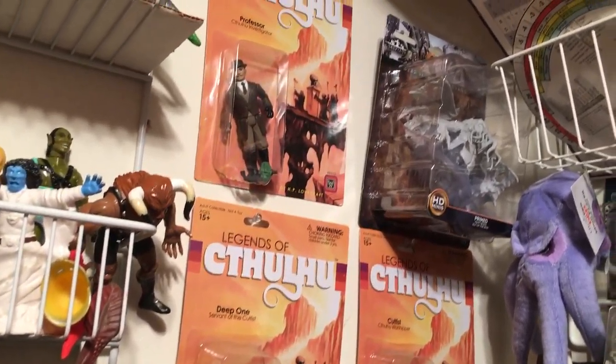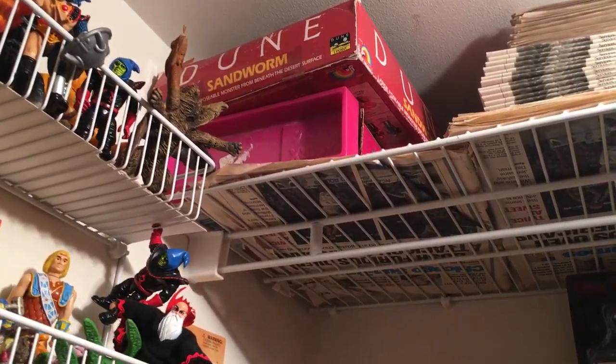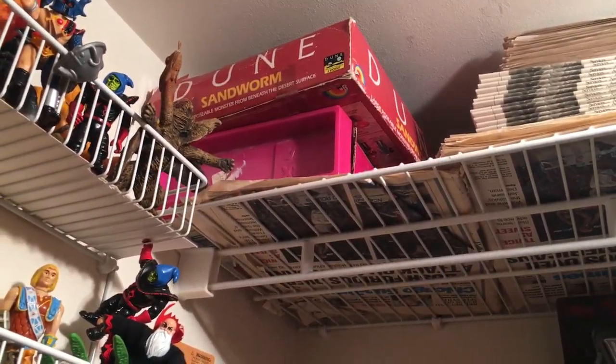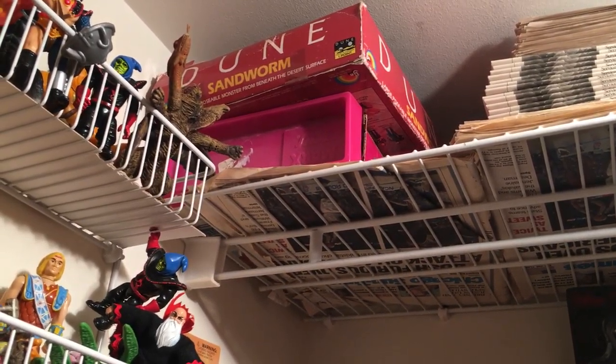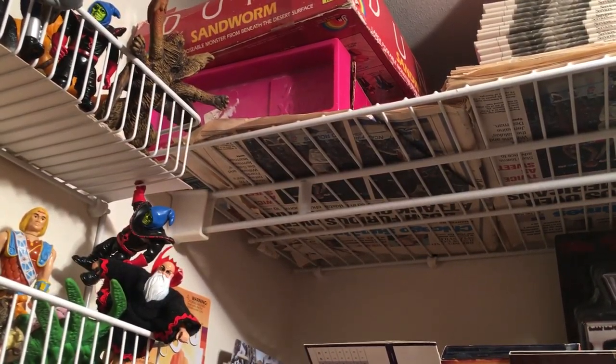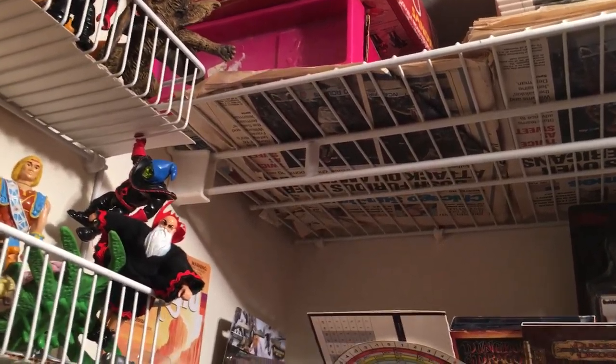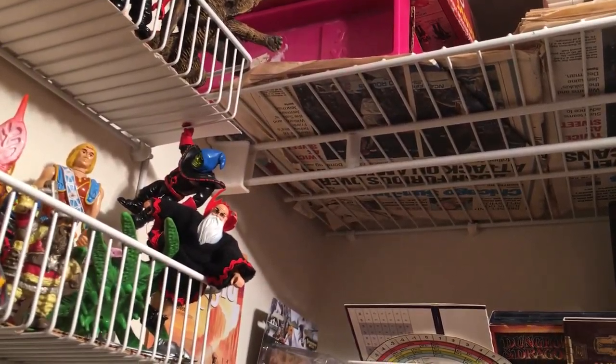A few Cthulhu items up here. Way up there is the Dune sandworm — that's also an LJN figure from 1984. Below that is some prehistoric times, or dinosaurs, by Marx.